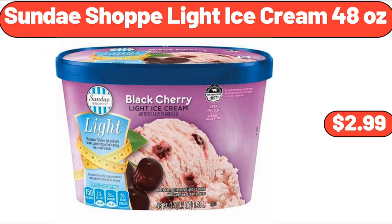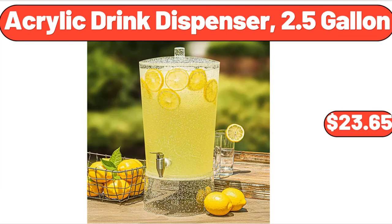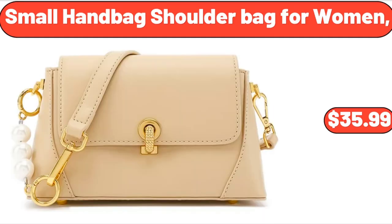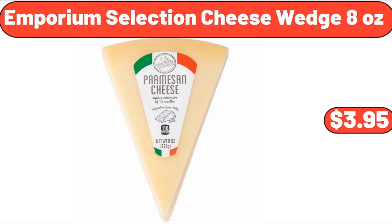Sundae Shop light ice cream, 48 ounces, $2.99. Block heel or wedge, $12.99. Acrylic drink dispenser, 2.5 gallon, $23.65. Scarlet and small handbag shoulder bag for women, $35.99. Bellavi outdoor proof, $29.99.